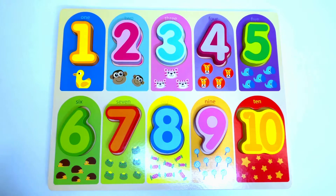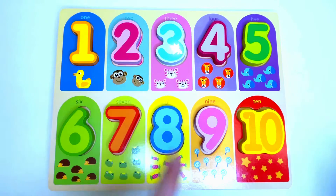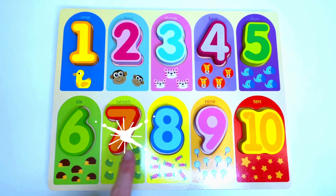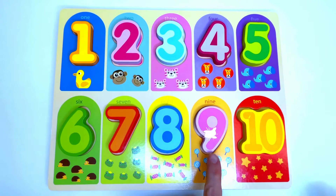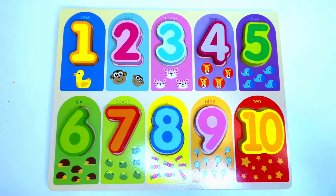Count with me: 1, 2, 3, 4, 5, 6, 7, 8, 9, 10. Great counting!